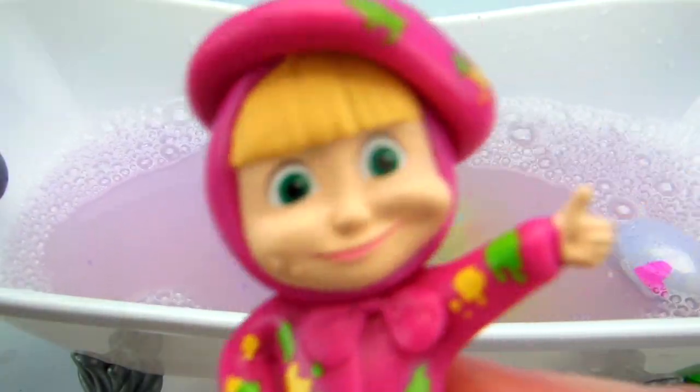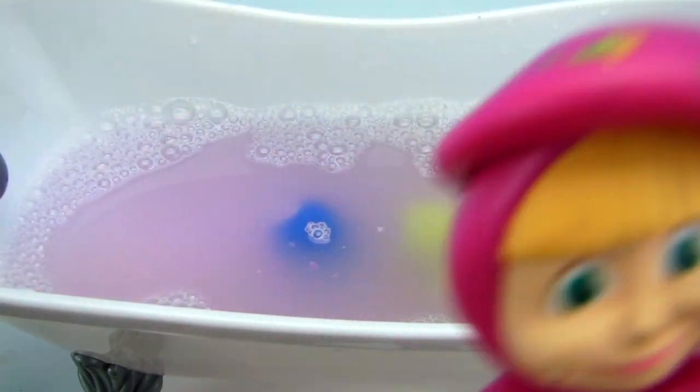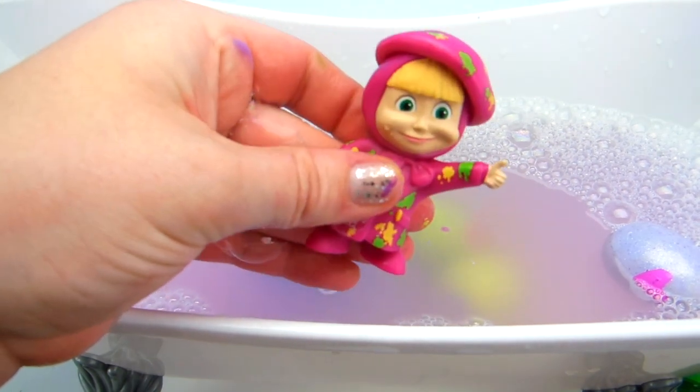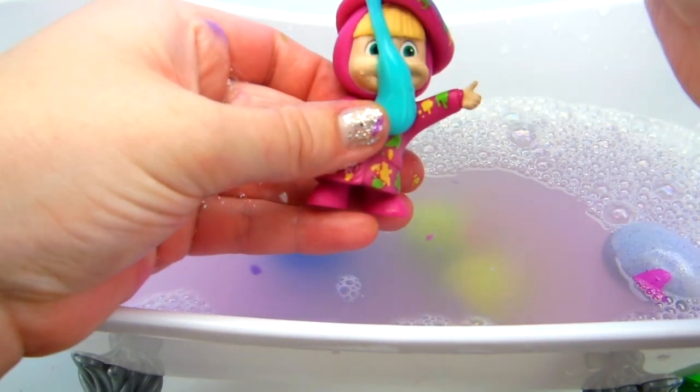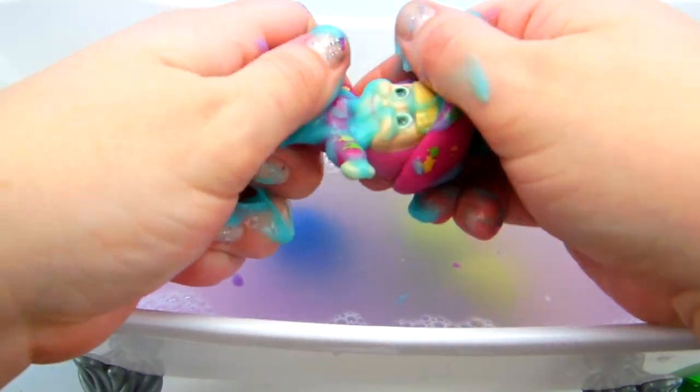That was awesome! Oh my gosh! That was such a good surprise! I think I want to join this bath party! Okay Masha, what color paint do you want? Let's give me some blue paint! There we go! There's your blue paint! And we're going to move it all around!